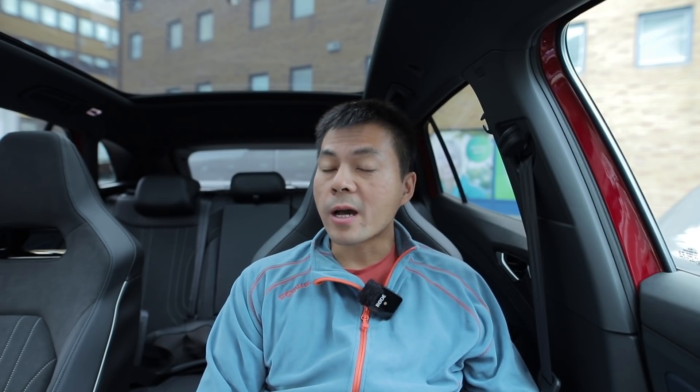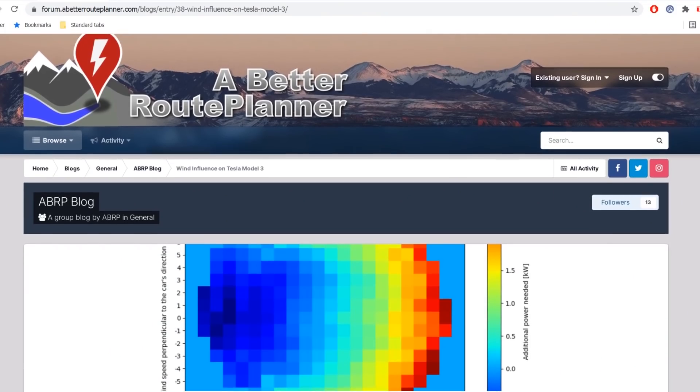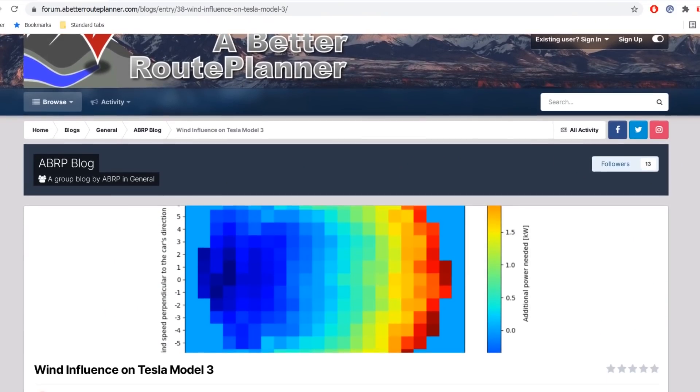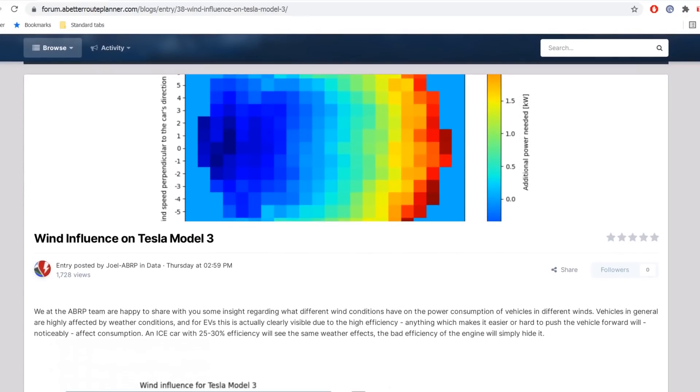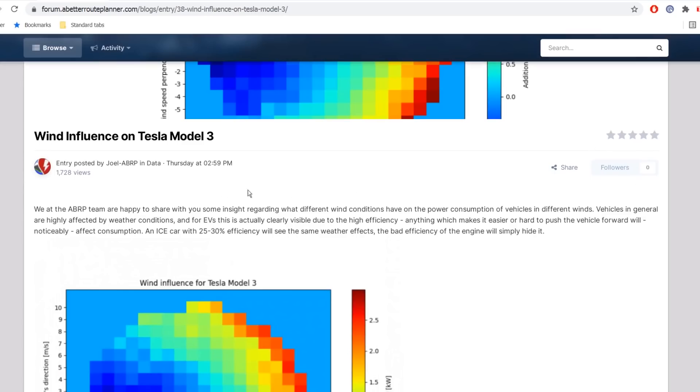They've also been looking at wind. They made a blog post about wind and how it affects consumption on the Model 3. They could also do this with other cars. Right now the post has 1,700 views — let's see how many it gets after this video.